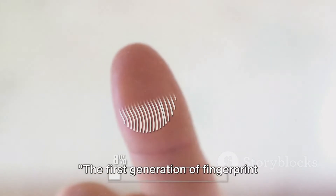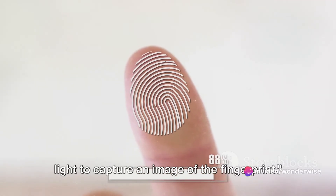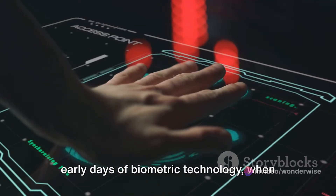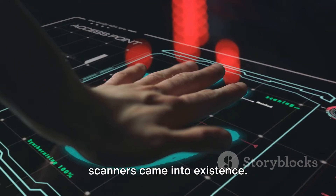The first generation of fingerprint scanners, known as optical scanners, used light to capture an image of the fingerprint. Let's take a journey back in time to the early days of biometric technology, when the first generation of fingerprint scanners came into existence.